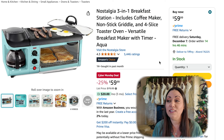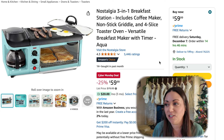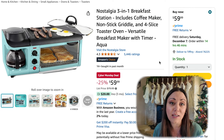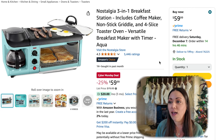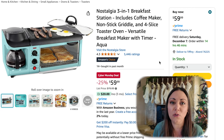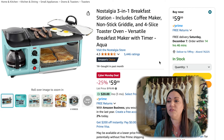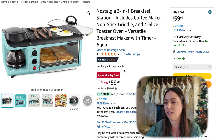I thought this was really neat. This is a three-in-one breakfast station. You can make your coffee, grill up some eggs or even some sausage and bacon, and cook your toast. I think this would be great for someone that doesn't have a huge kitchen or even in a dorm. 25% off, it's $59.99. And I just love this beautiful teal color that it comes in.